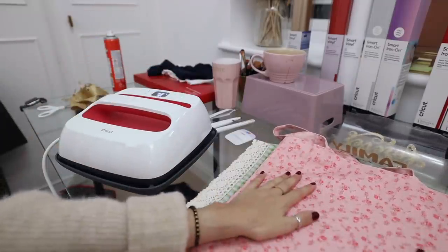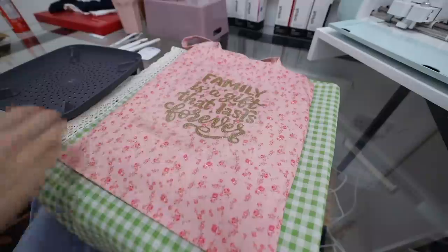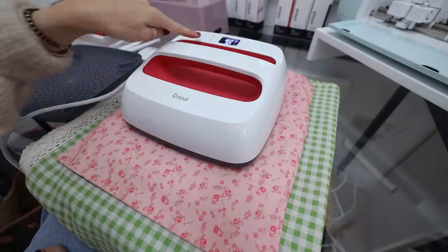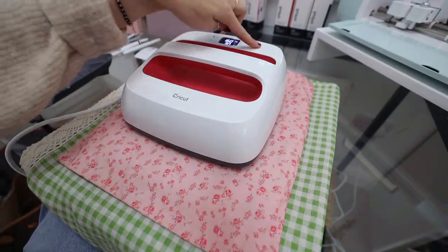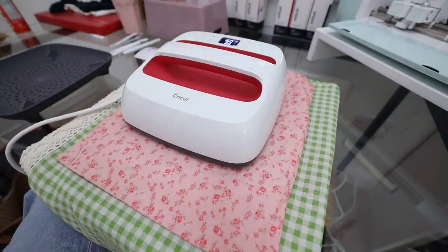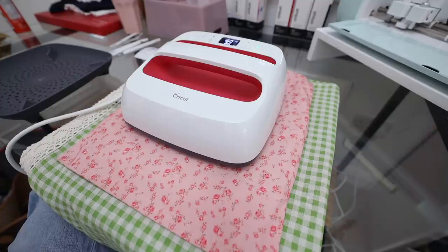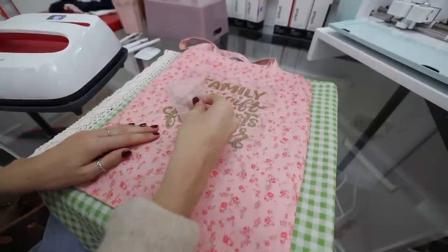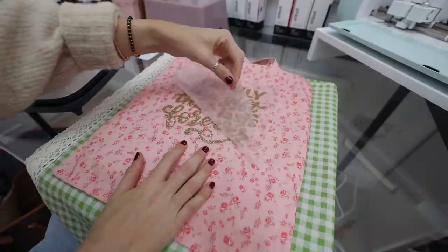I'm going to sit my EasyPress on and click the timer for 30 seconds — it will count down for me so I don't have to worry about timing it myself. It's just beeped, I'm going to pull it off. Are you ready for the reveal?